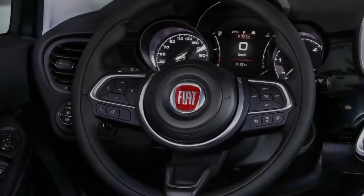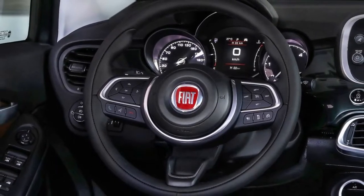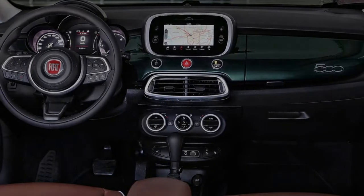Inside, the main update is the restyled cockpit that adds a new instrument cluster with easier-to-read graphics. It maintains the three circular elements and combines two analog dials with a configurable 3.5-inch TFT display in the middle.